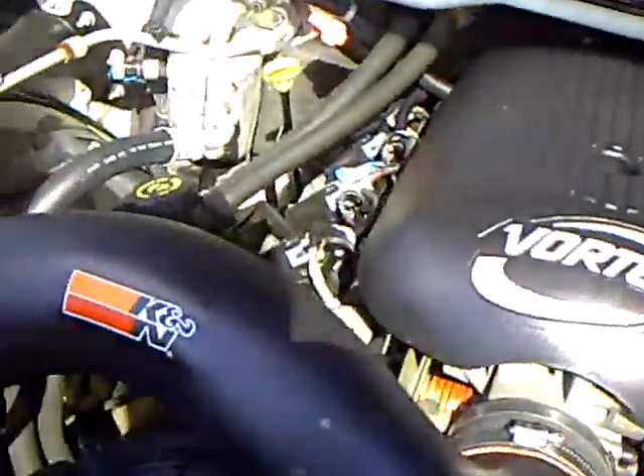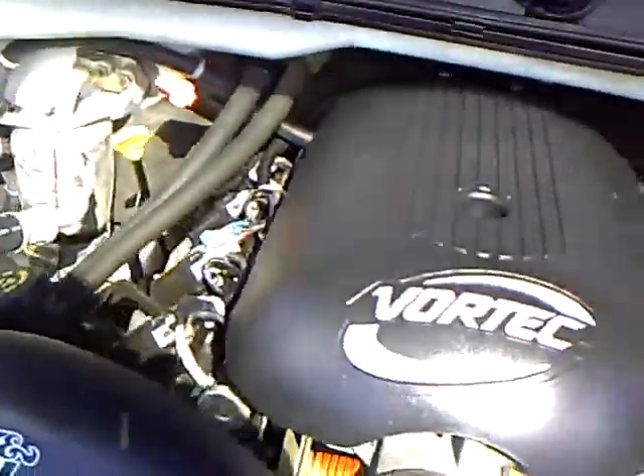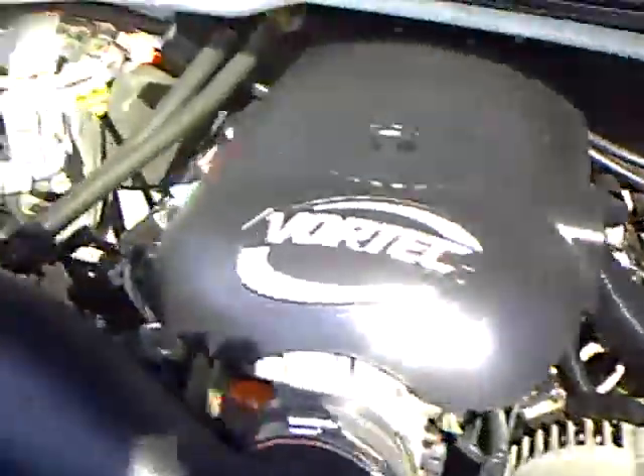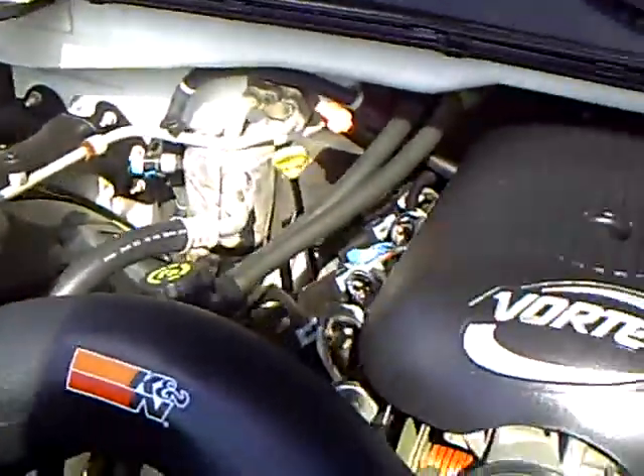That 5.3 is a good engine. It gives you decent towing capacity, and yet you're still looking at about 17 to 18 on the highway. Plenty of power — 295 horse.